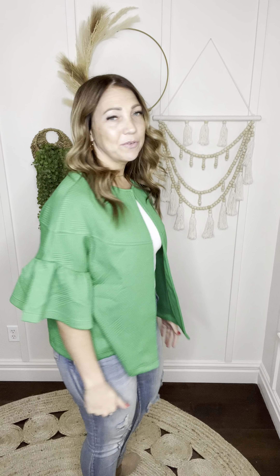Let me show you the back. Of course, I'm loving the ruffle sleeve — that is my jam. Love me some statement sleeves. This one just makes me excited. So, so cute.